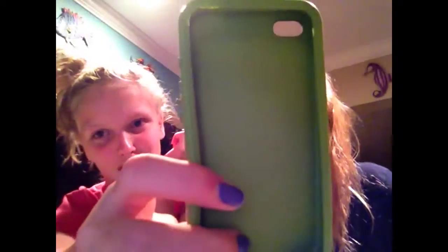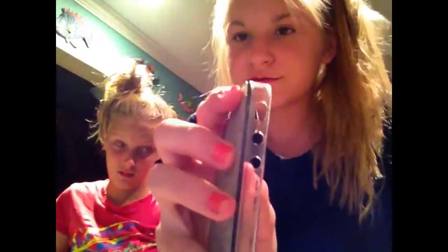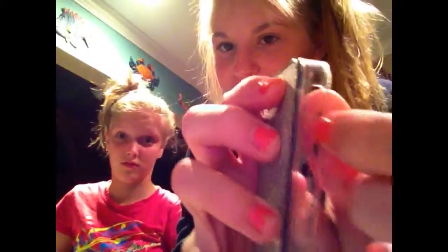Then we got this glittery sparkle case, also from our friend's mother. The sparkles don't come off — it's not made like that. But it actually cracked right there and doesn't line up right. It's a very crappy case, I would not recommend it, but it's cute.